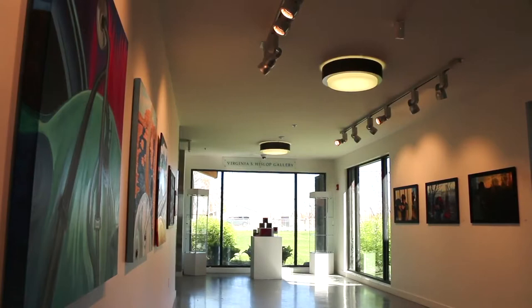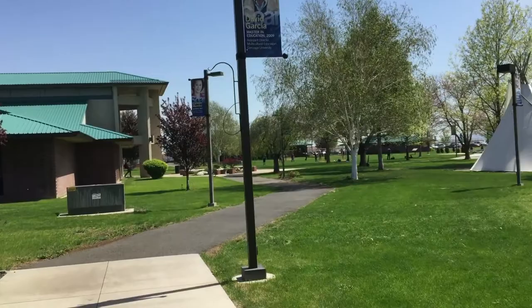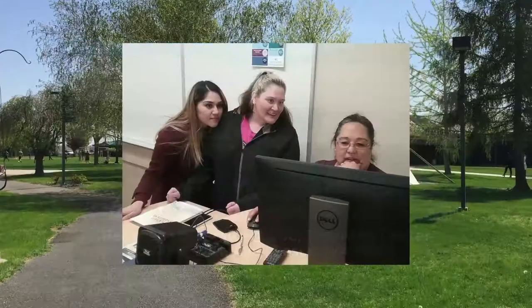One more stop on our campus tour and that's the Kathleen Ross Center. Let's go! In addition to our Toppenish campus, Heritage also operates a branch office at Columbia Basin College in Pasco, Washington. Heritage at CBC offers several programs to turn your associate's degree into a bachelor's or your bachelor's degree into a master's in teaching and education.